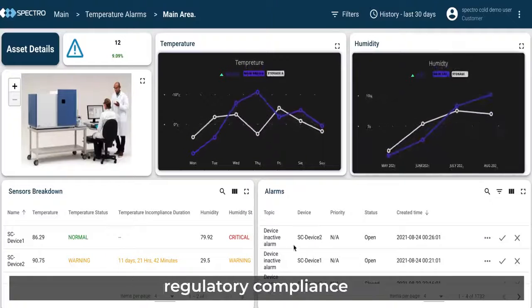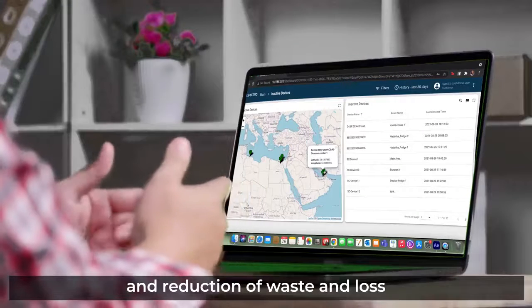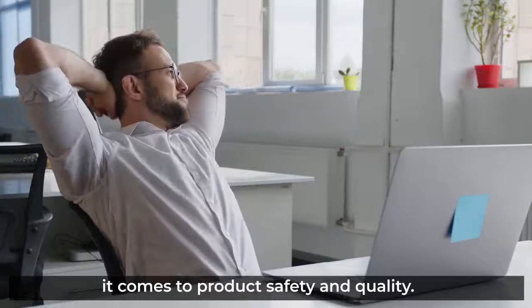Real-time monitoring ensures regulatory compliance and reduction of waste and loss. With SpectroCold, our customers enjoy peace of mind when it comes to product safety and quality.